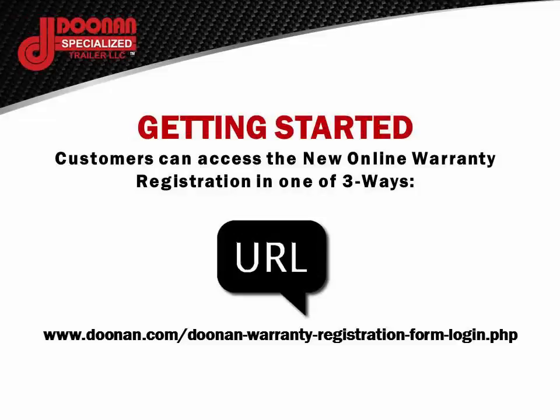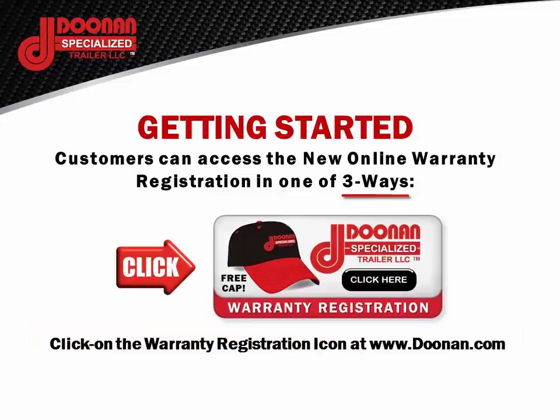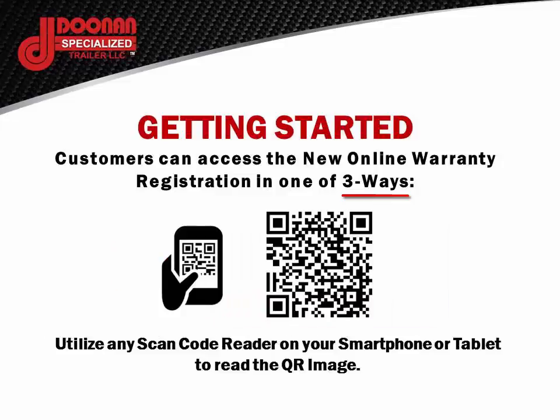Customers can access the new online warranty registration in one of three ways. Method 1, using the URL provided. Method 2, by clicking on the warranty registration icon found at www.doonan.com. Method 3, utilize any scan code reader on your smartphone or tablet to read the displayed QR image.